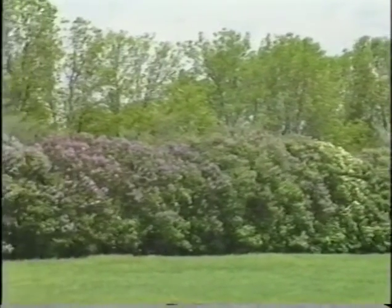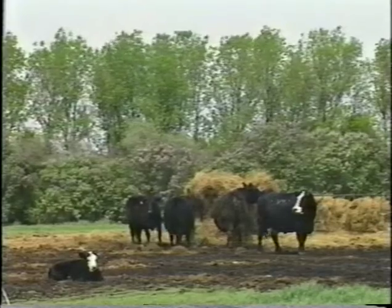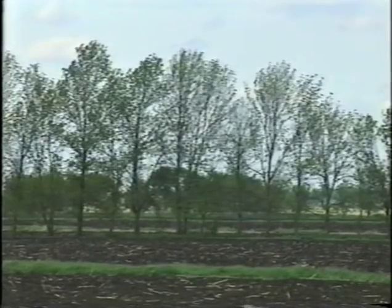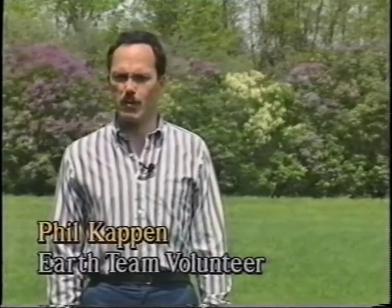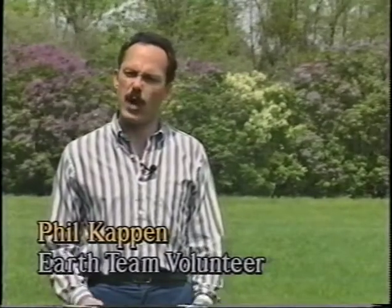Windbreaks provide many benefits including wildlife habitat, livestock protection, and wind erosion control. Windbreaks don't just happen — they're the result of proper planning, planting, and care. The techniques you'll learn are the result of 50 years of tree planting experience. Successful tree planting involves the proper care and handling of tree seedlings, good tree planting techniques, and the combination of these things will mean more windbreaks in the future.